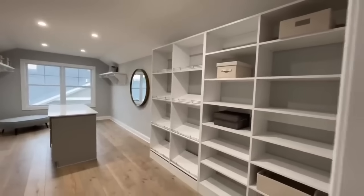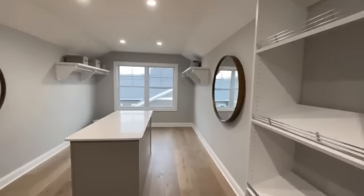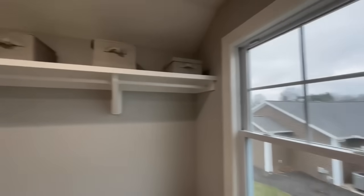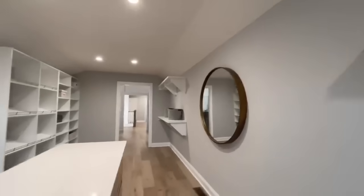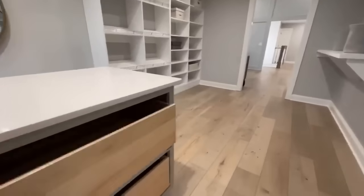This walk-in closet is absolutely gigantic. There are huge built-ins over here. Walking in to give you a feel of the depth — it's enormous. You even have an island in the middle with cabinetry and plenty of space to put more clothes.